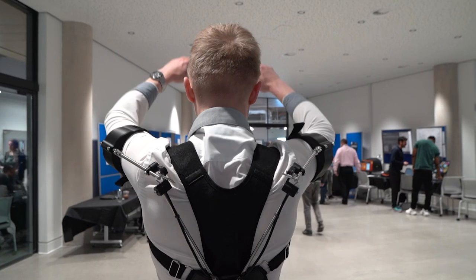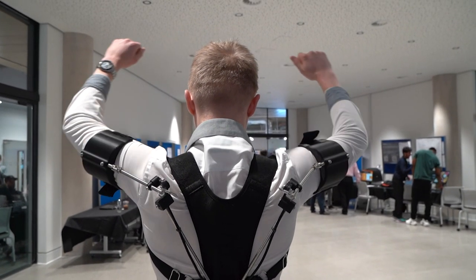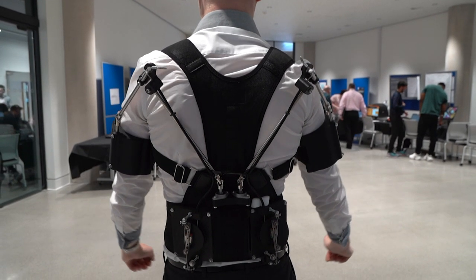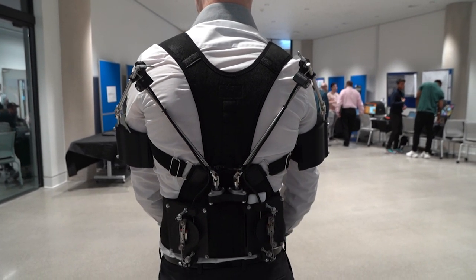My dissertation was focused on developing exoskeleton technology. I basically developed a prototype that has no electronics, so the idea is for it to be used all day — it's lightweight. The whole point is to provide assistive force.